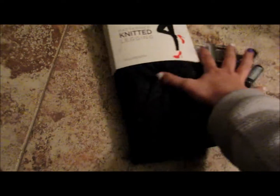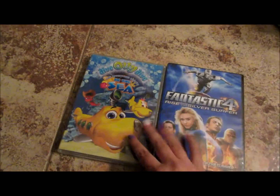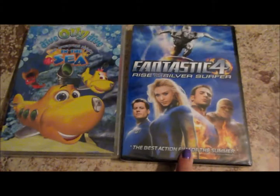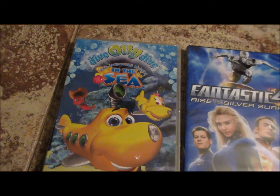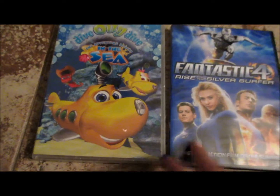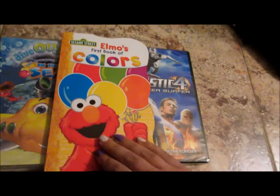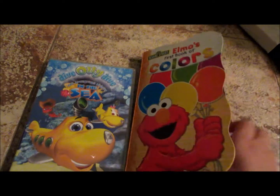This was about $15, so I'm going to show you guys what I got at the dollar store, which I was pretty impressed by. I actually found the Fantastic Four and Dive Ollie Dive at the dollar store. I thought that was super cool, and then an Elmo book, which I actually got for Christmas.